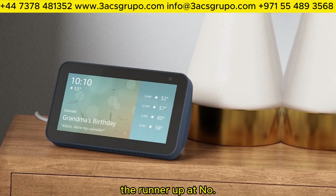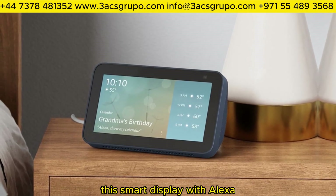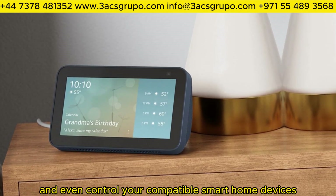The runner-up at number 3 is the Amazon Echo Show 5. This smart display with Alexa allows you to watch videos, check the weather, and even control your compatible smart home devices.